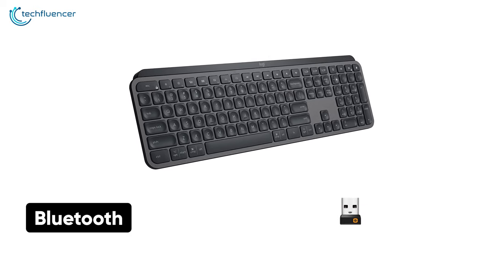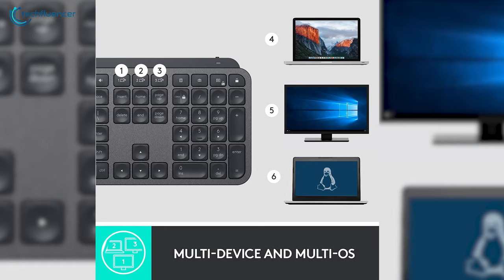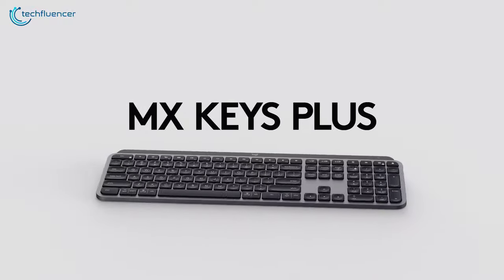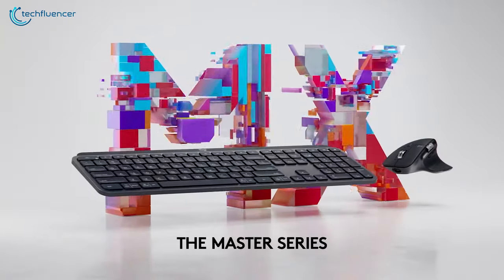As for connectivity, this versatile keyboard supports Bluetooth and a wireless dongle where you can pair up to 3 devices in Bluetooth mode and seamlessly switch between them. To sum things up, the Logitech MX Advance is an outstanding productivity keyboard to make your typing experience wholesome.